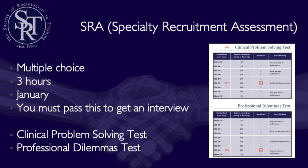Now let's talk about the Specialty Recruitment Assessment. The SRA is a three-hour multiple choice question exam in January. You'll sit it at a driving test centre — it's quite mentally draining and is quite a marathon of an exam. You must pass it to get an interview. There are two parts: a clinical problem solving test and a professional dilemmas test. These are set at a similar level to med school MCQ finals. GP, ophthalmology, obs and gynae, psychiatry, and neurosurgery also sit this same examination.